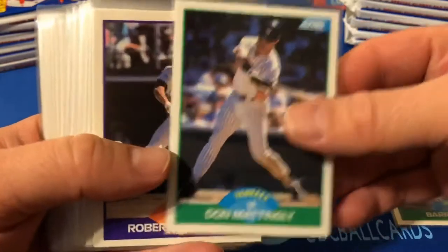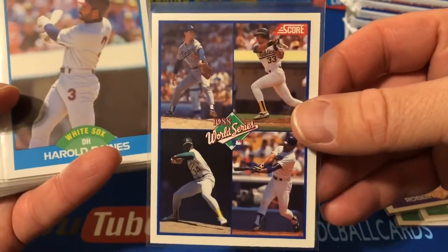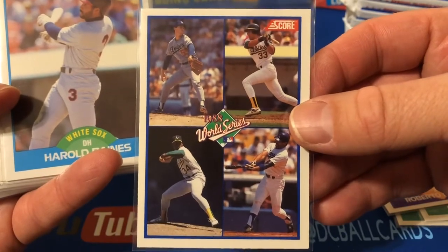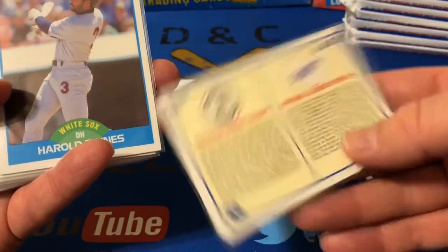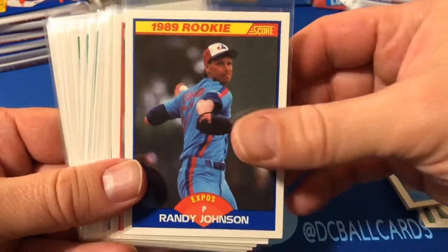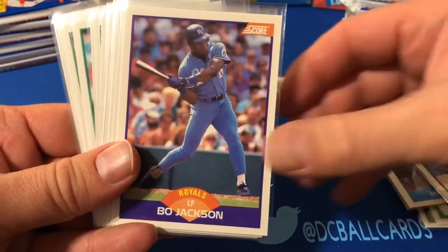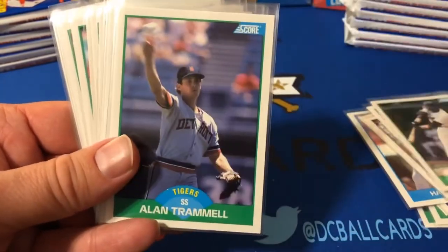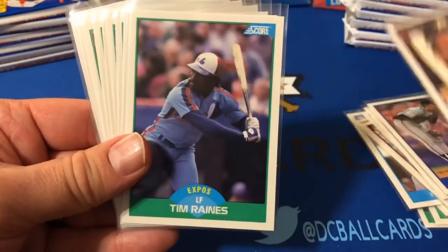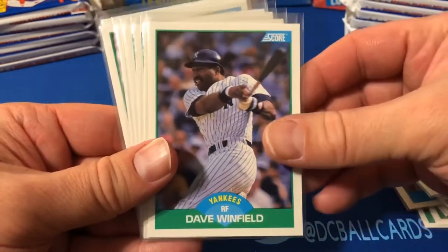Barry Larkin, Don Mattingly, Roberto Alomar. There's a cool '88 World Series card featuring Kirk Gibson, Dave Stewart, Orel Hershiser, and Jose Canseco — obviously that was the year of the Gibson home run in Game 1. Harold Baines, a Randy Johnson rookie, Tom Glavine, Goose Gossage, Bo Jackson, Tony Gwynn, Alan Trammell, John Smoltz. There's a Craig Biggio rookie, Tim Raines, Wade Boggs, Ryne Sandberg, Dave Winfield.